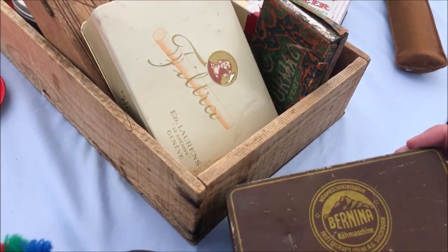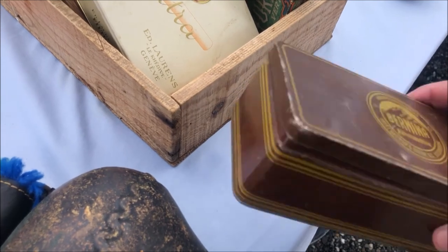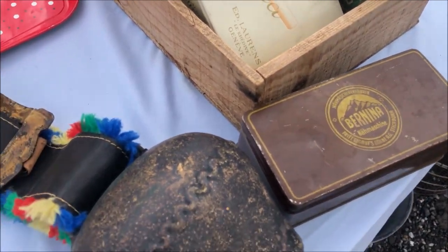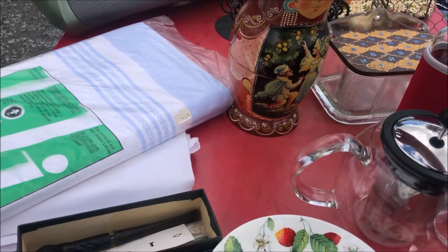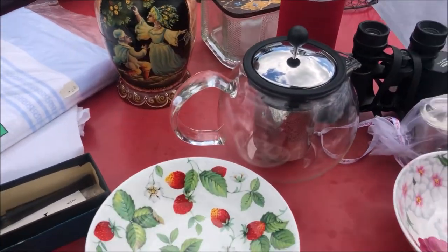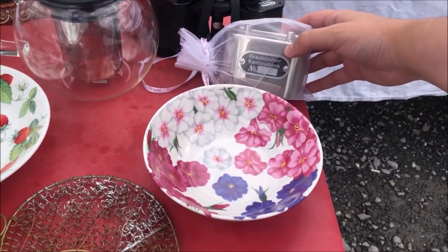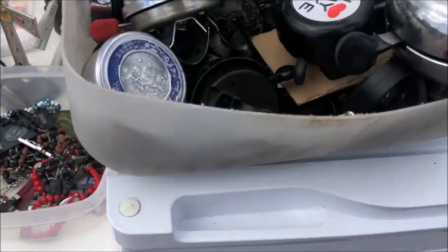I also found this box from Bernina sewing machines. I do also have privately a sewing machine from Bernina — I love them. But of course I don't need this box, so I left it on the table. There was a lot of other things here — including what I think might be a Babushka or Petruska. Maybe you can say what the right name is.